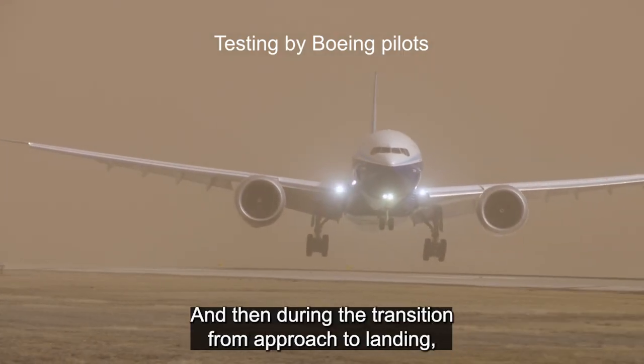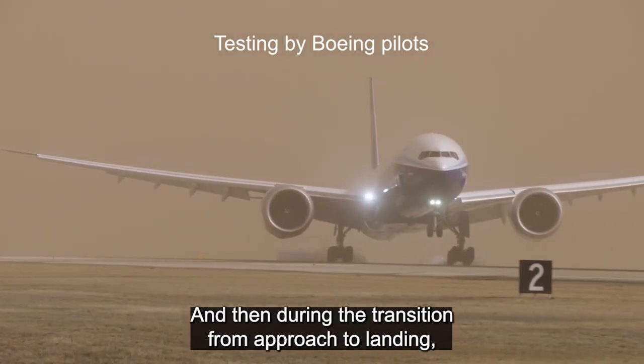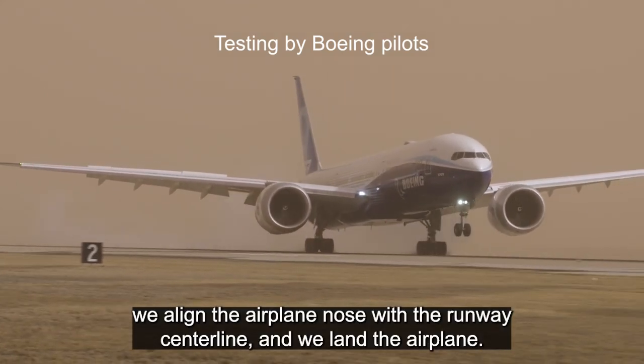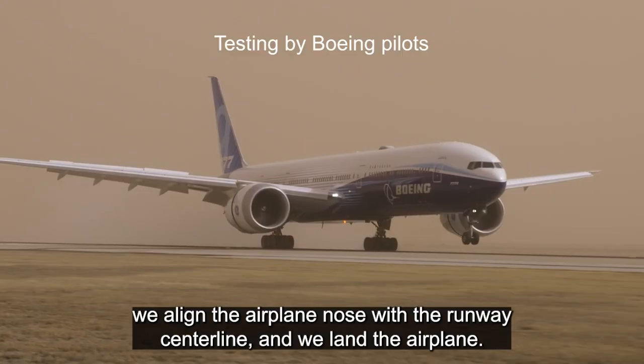And then during the transition from approach to landing, we align the airplane nose with the runway center line and we land the airplane.